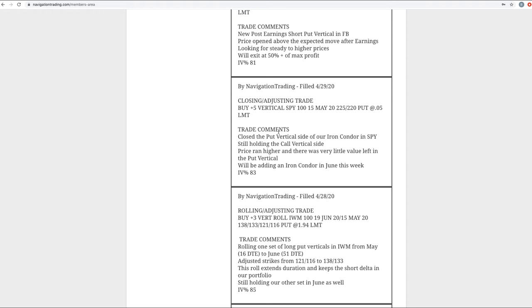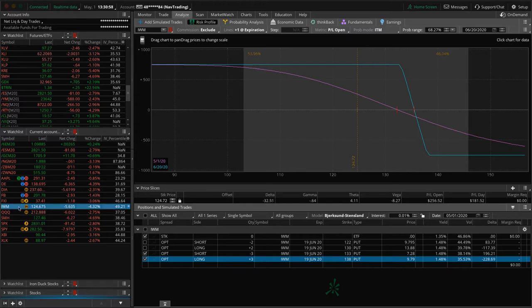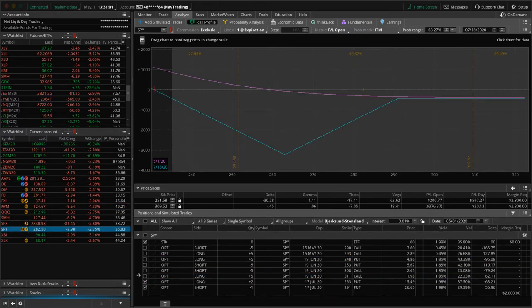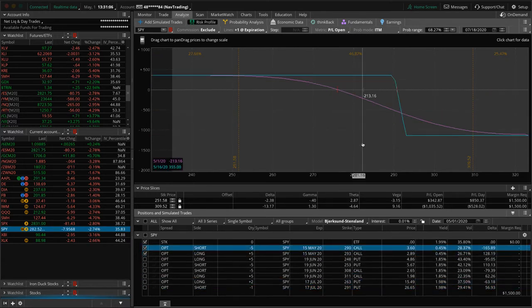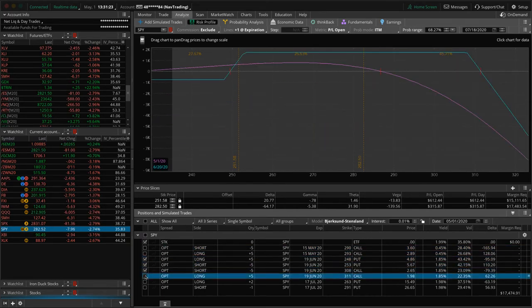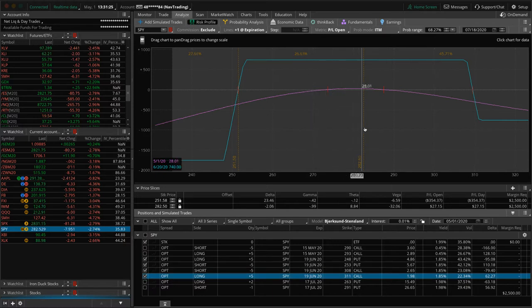Next was a closing adjusting trade in SPY. We closed out the put vertical side of our iron condor in SPY — price breached our break even and there was very little value left in those puts, so we closed it out. Now price has made a move all the way back into range, and if we get a little more down movement, maybe even Monday morning, we may take off the May piece and book a profit overall. We also put on a new iron condor in June in SPY today.